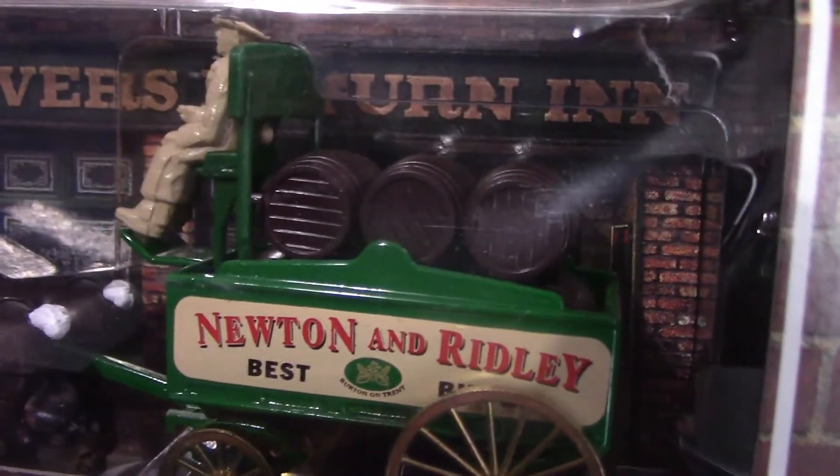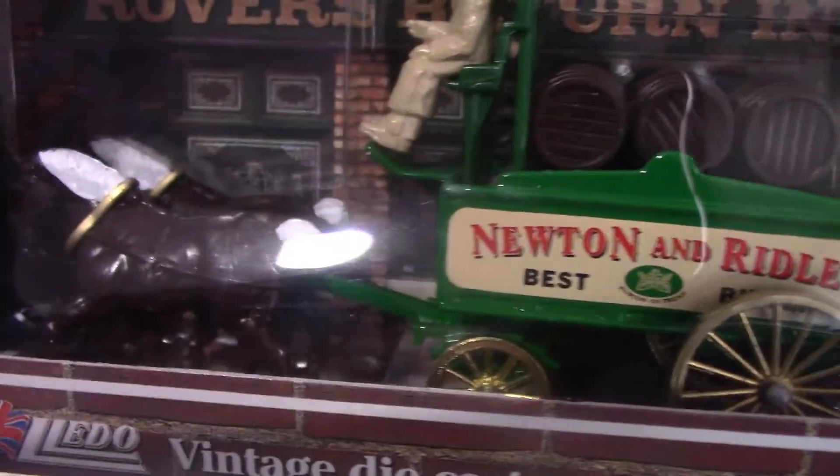The last Coronation Street one is probably the most famous of all — and talking about the pub, you've got Newton and Ridley, which of course is the brewers and owners of the Rovers Return. This is a horse and cart — actually two horses on this one — and it was released in 1997 by Lledo. You've got some barrels of beer on there as well.